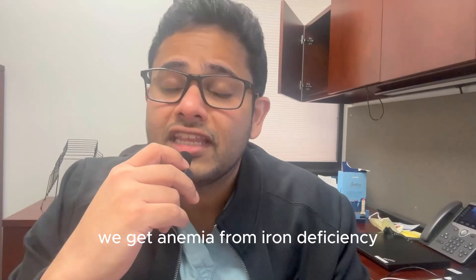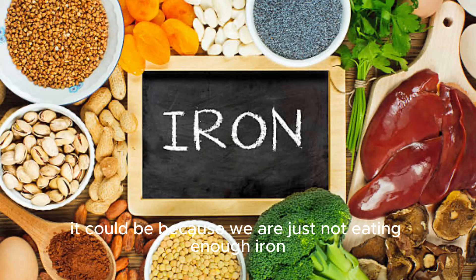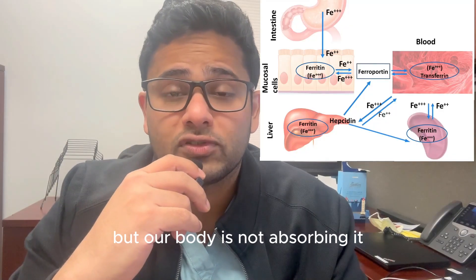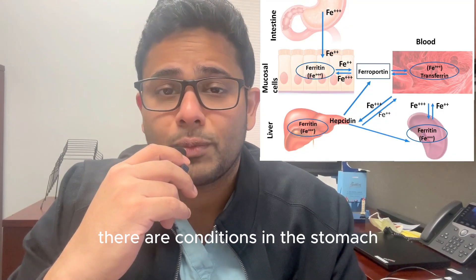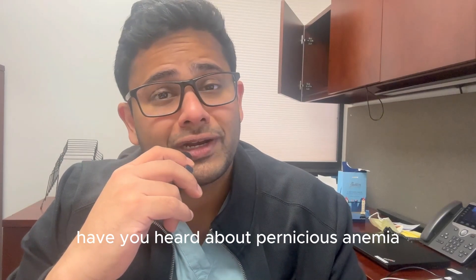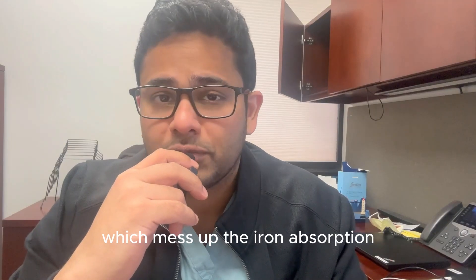But why would that happen? We get anemia from iron deficiency by multiple mechanisms. It could be because we are just not eating enough iron. Or we might be eating enough iron but our body is not absorbing it. There are conditions in the stomach and the small intestine which can impair the absorption of iron. Have you heard about pernicious anemia, where our body makes certain antibodies which mess up the iron absorption?